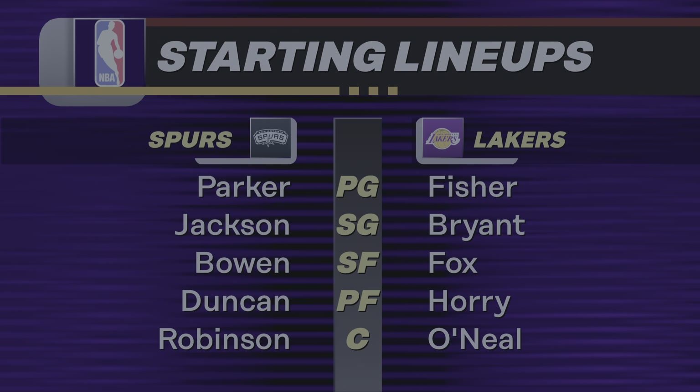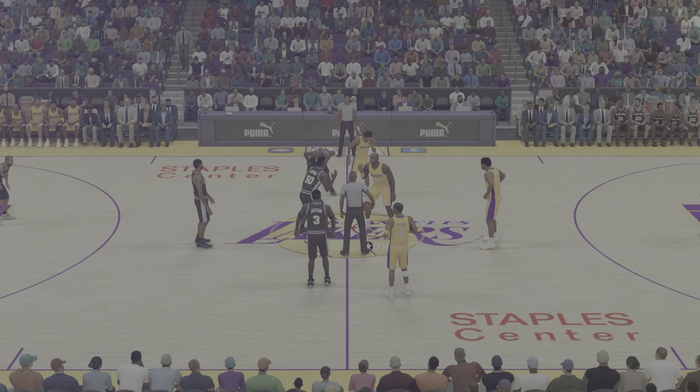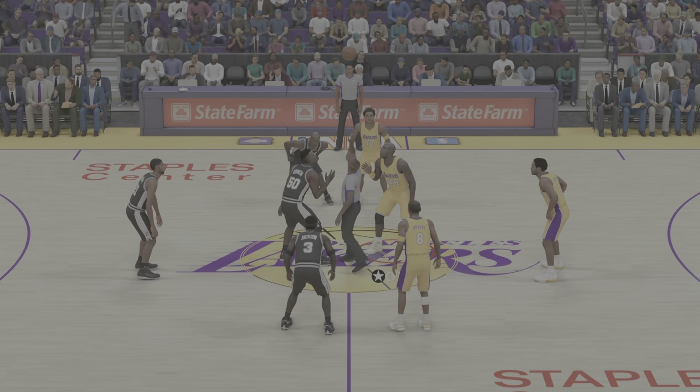It'll be the San Antonio Spurs going up against the Los Angeles Lakers here at Staples Center. Kevin Harlan here and I'm joined by Greg Anthony and Clark Kellogg, with David Aldridge on our sideline.